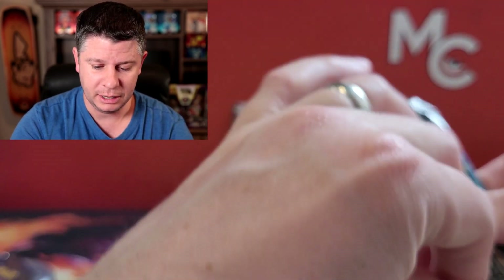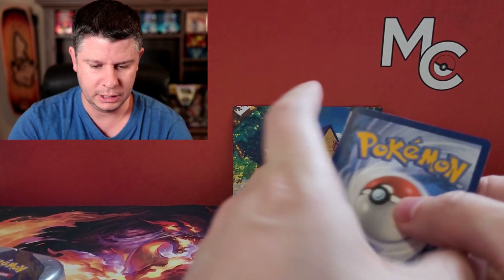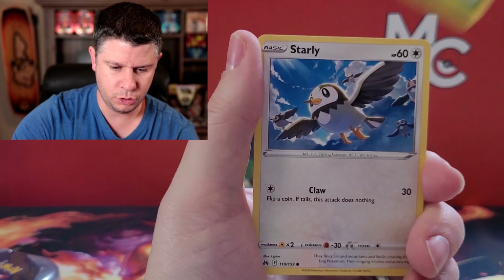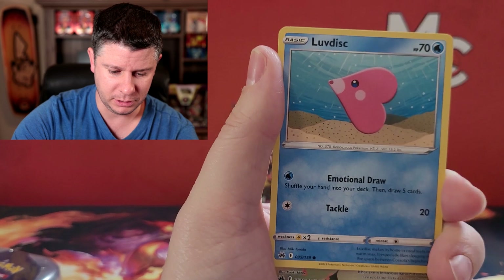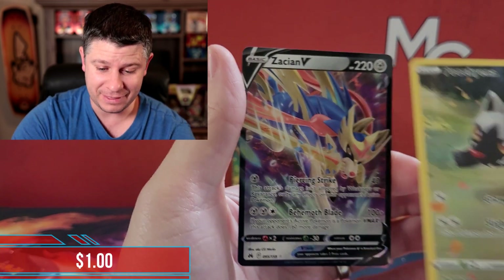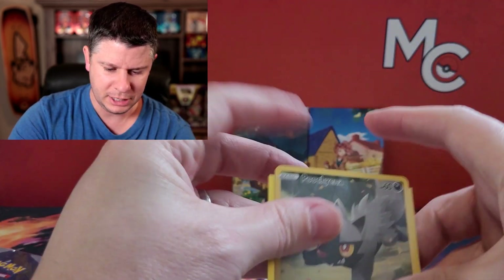There are a lot of trainer cards in this set as well, so hopefully we get some more of those. We've got some water energy, Rare Candy, Cherubi, Starly, Switch — off to a pretty good start. And look at that, we've got a Poochy Anna. I'm working my way to completing that picture. And we've got a Zacian V! Double banger, I'll take it. I don't think I have Poochy Anna so I'm getting closer to completing that nine-card collection.